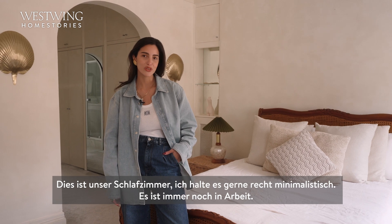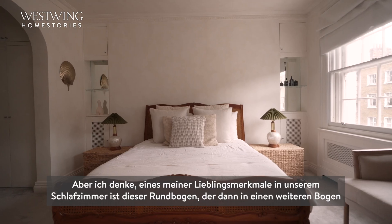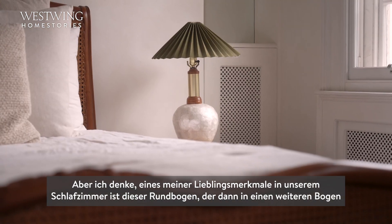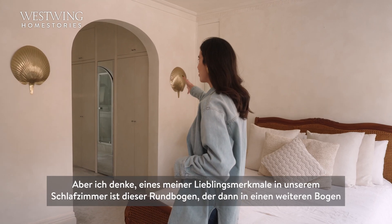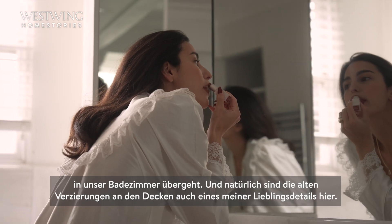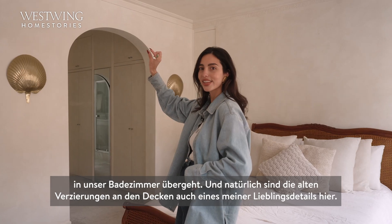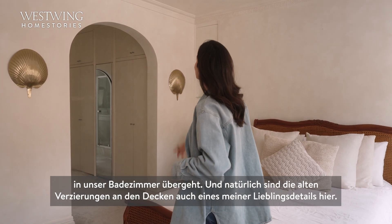This is our bedroom and I like to keep it quite minimal — it's still a work in progress. One of my favorite features would have to be this rounded arch which then goes into another arch into our bathroom, and the old finishing on the ceiling is also one of my favorite key pieces in here.